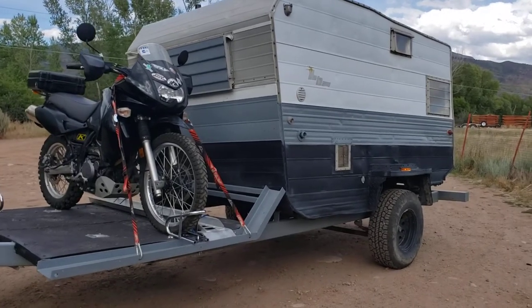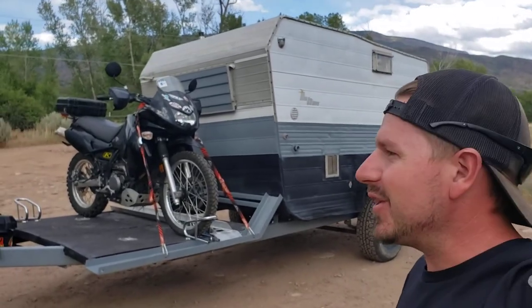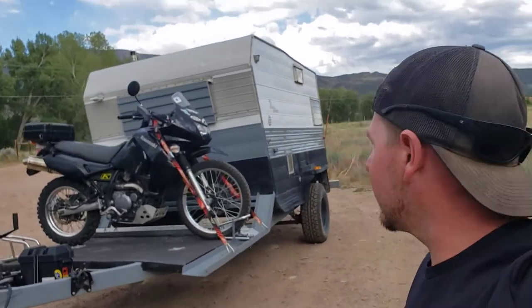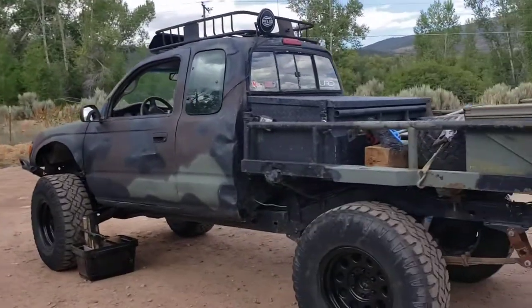Alright, David Shepard here. You guys have asked for it - finally got the time. A lot of you have asked in the comments about a full description, full walk-around on the vintage toy hauler trailer. We just got one bike loaded up for a little adventure, but want to give you guys a little of my time and go into some description on the vintage toy hauler camper.